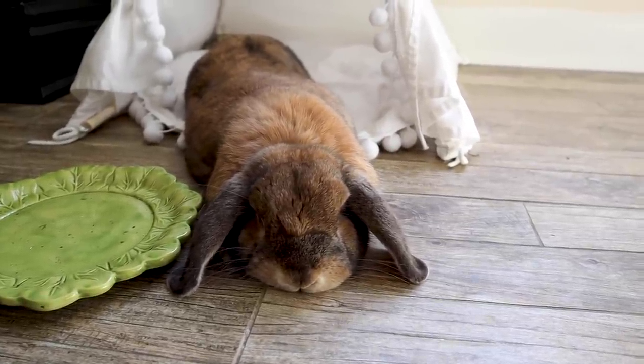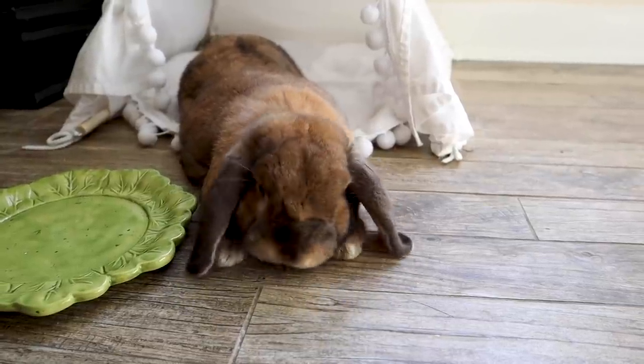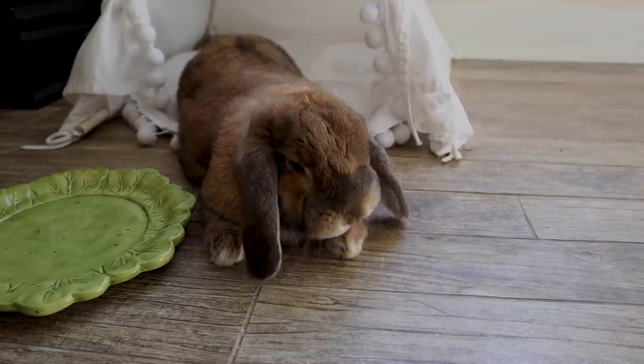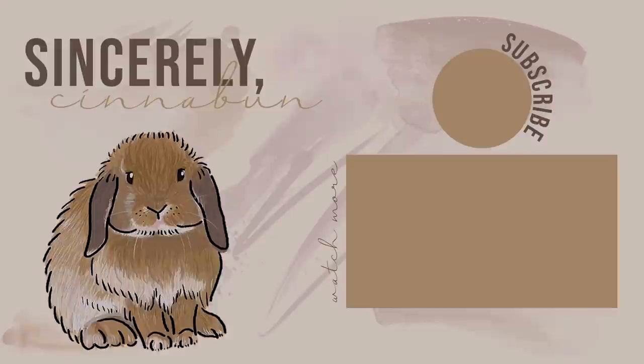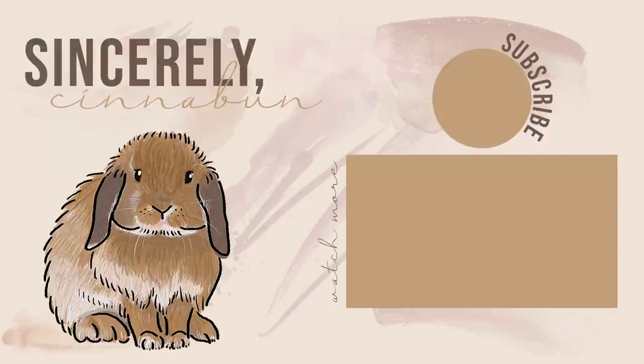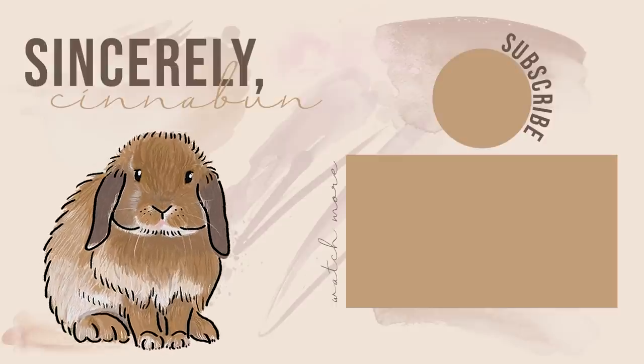This is called the Cinnabon Pout, where she refuses to acknowledge that I'm leaving tomorrow. Bye, thank you.